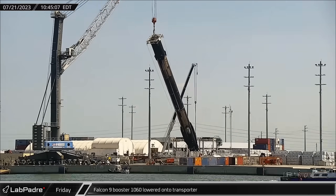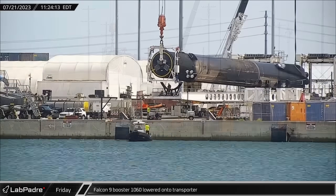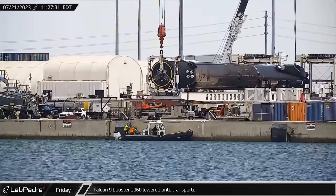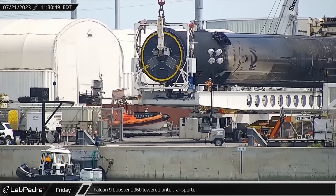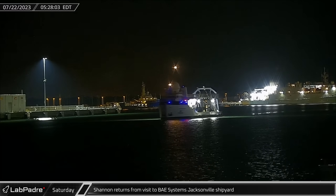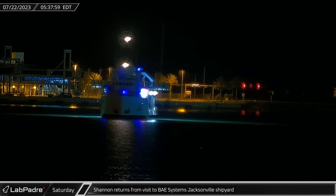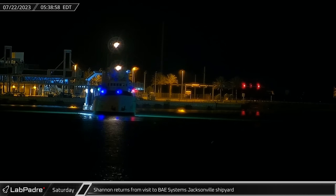At Port Canaveral, Falcon 9 Booster 1060 was positioned horizontally onto the transporter, ready for its transfer to Hangar X for processing and refurbishment. Early the next morning, SpaceX's support ship Shannon returned from Bay System's Jacksonville shipyard, concluding possible maintenance and upgrades for future missions.